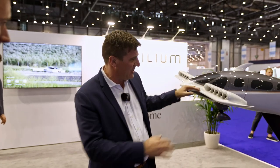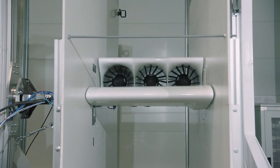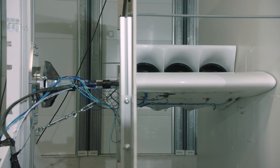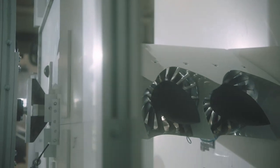You can see that the engines would actually be moving from a vertical position to a horizontal position, which gets it into a cruise mode. And then you can actually fly, roughly speaking, 200 kilometers from your destination.